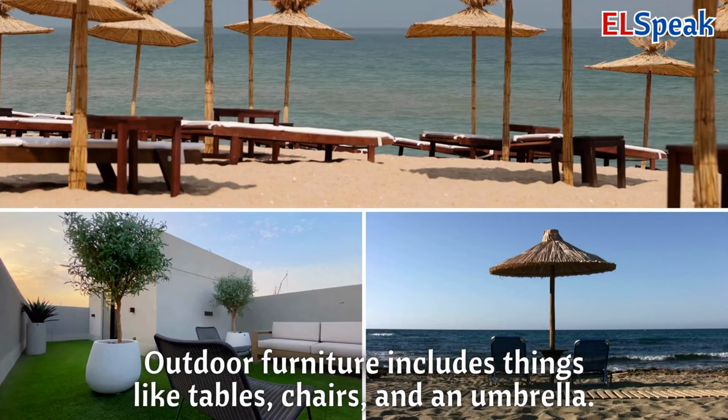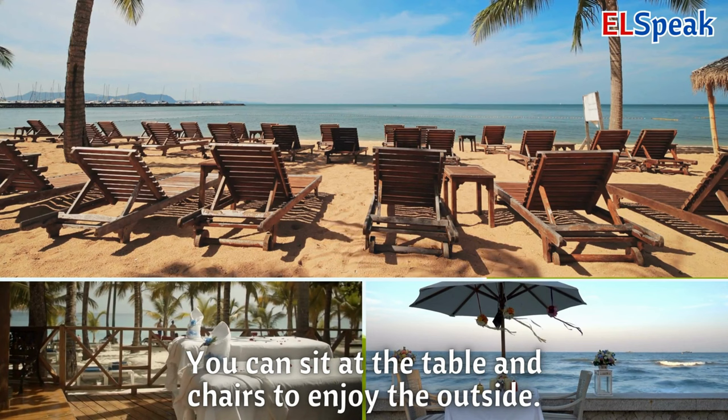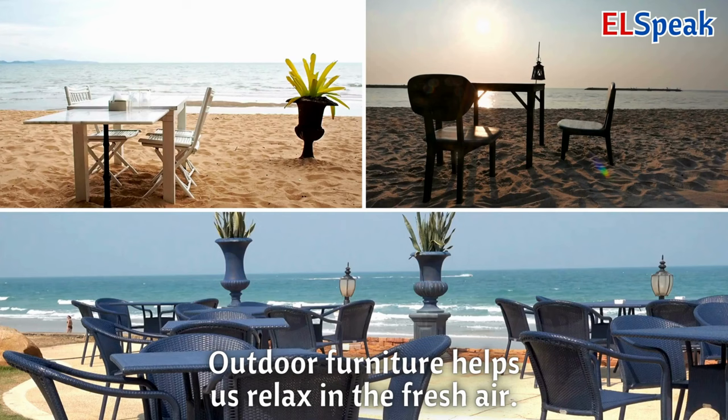Outdoor furniture. Outdoor furniture includes things like tables, chairs, and an umbrella. You can sit at the table and chairs to enjoy the outside. Outdoor furniture helps us relax in the fresh air.